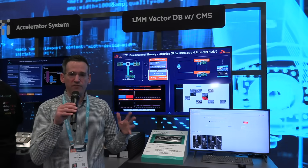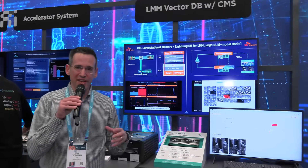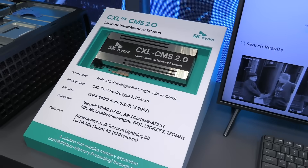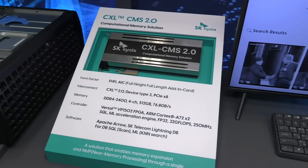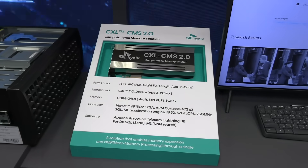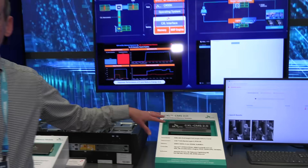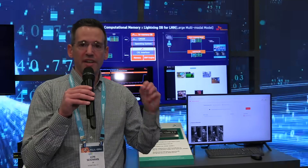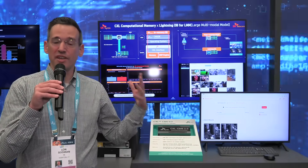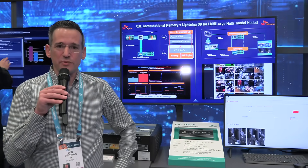We've talked a lot about hardware optimized for AI, but what about all the data you have to deal with for large-scale databases? This card from SK called the CXL CMS 2.0 is hardware optimized for vector DB, which is the kind of database structure you typically see in many massive AI models. Like the other solution, it has computational memory on board, so a lot of the work can happen right inside the memory, queries can happen a lot quicker, you use less power, and users get their information quicker. It's a real win-win for everyone.